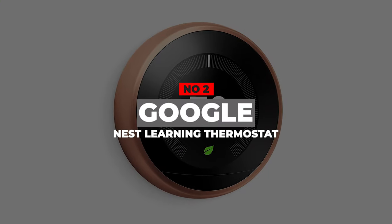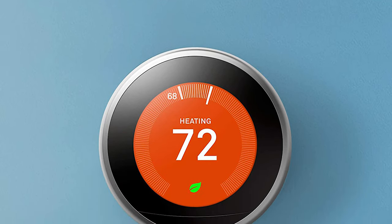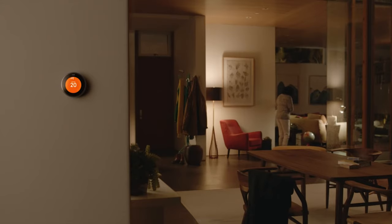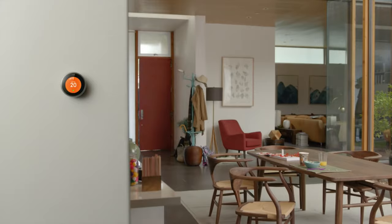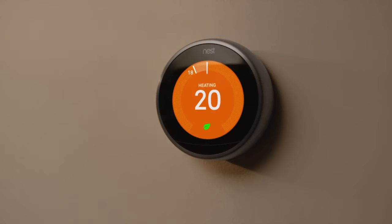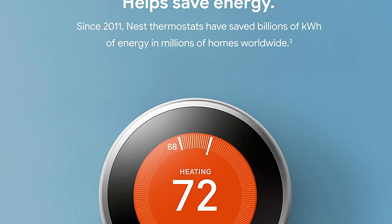Number 2: Google Nest Learning Thermostat. Once you install this Google Nest Learning Thermostat, you will be sure to reduce your heating and cooling energy bill by a significant amount. This smart thermostat has plenty of smart features — it features room sensors that detect your absence to adjust the temperatures. Precisely speaking, it has HomeAway Assist for detecting if no one is at home, after which it automatically stops heating an empty room, saving you money.